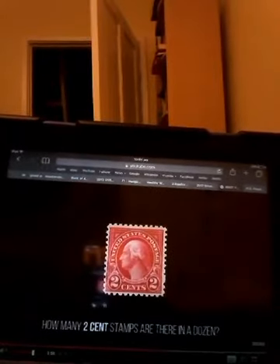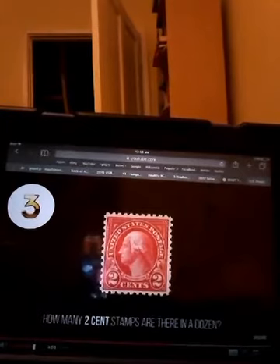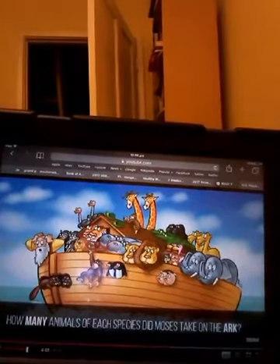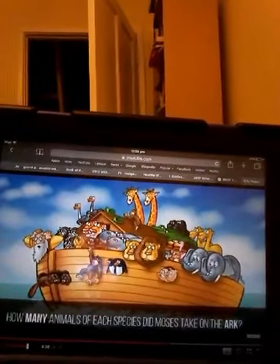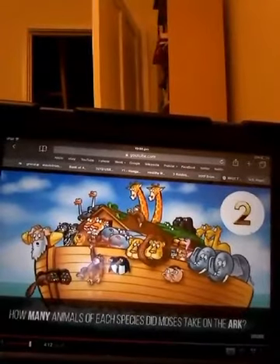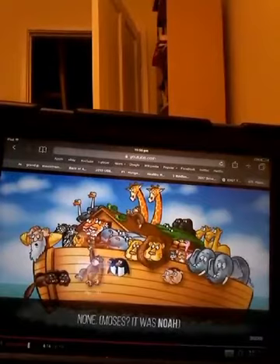Question 11: How many two-cent coins are there in a dozen? There are twelve — don't get carried away. Six. Question 6: How many animals of each species did Moses take on the ark? None — it was Noah, not Moses.